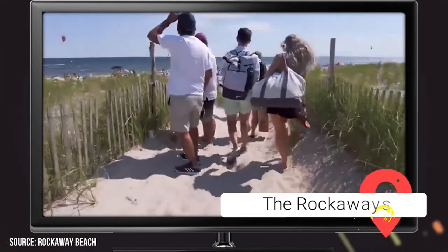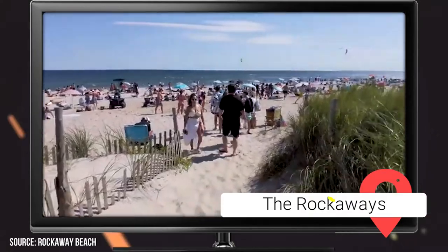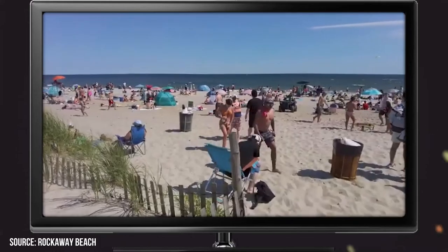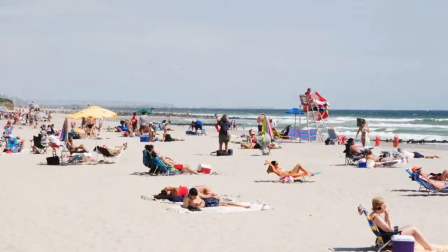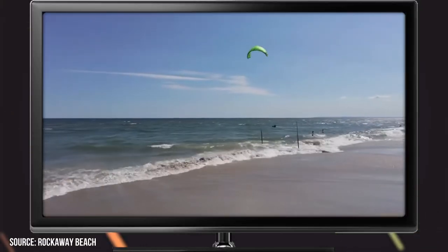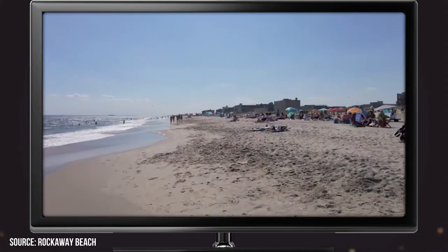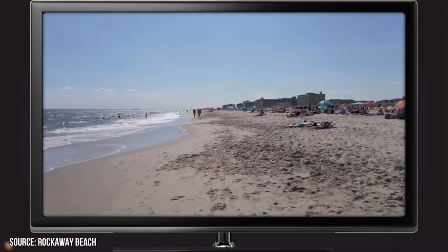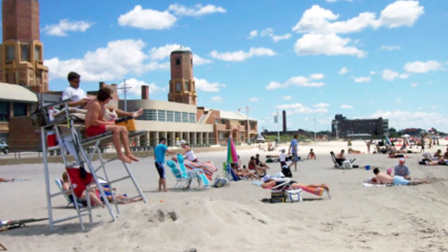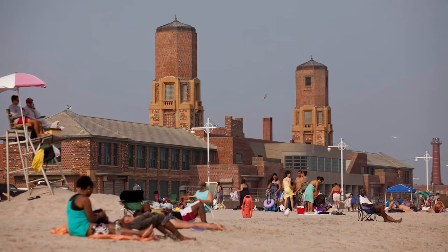The Rockaways are actually nine distinct neighborhoods all in the Rockaway Peninsula, and during the warmer months it's a great area for all kinds of fun in the sun. There are two popular beaches: Jacob Riis Park Beach and Rockaway Beach and Boardwalk. Jacob Riis Park Beach is generally the less crowded of the two, and it's earned its nickname 'The People's Beach' by providing incredible food offerings, art deco buildings, and an area called the Bazaar — which has live music, movie events, games, basketball courts, and a golf center.